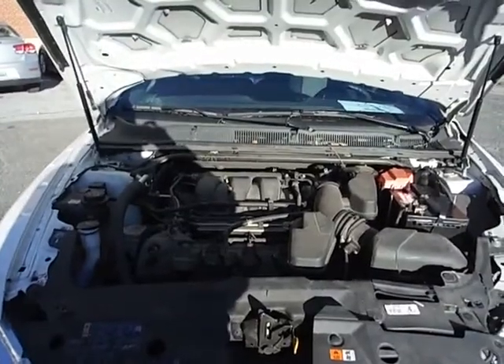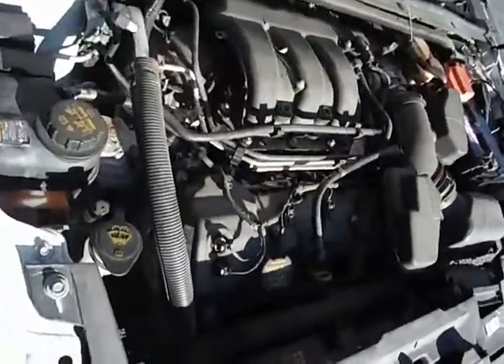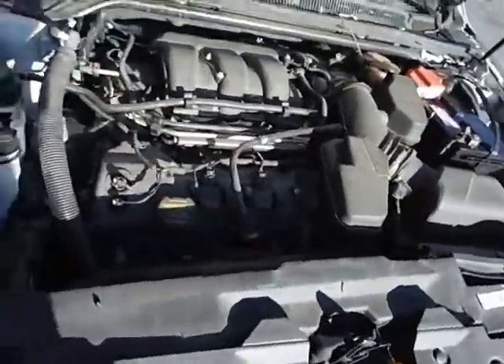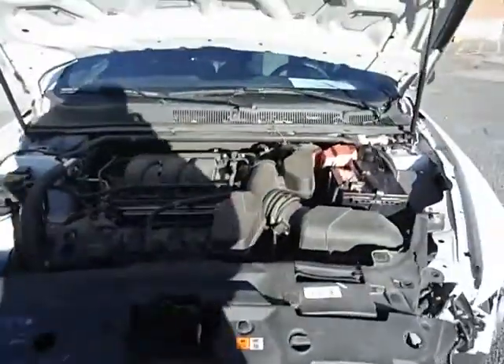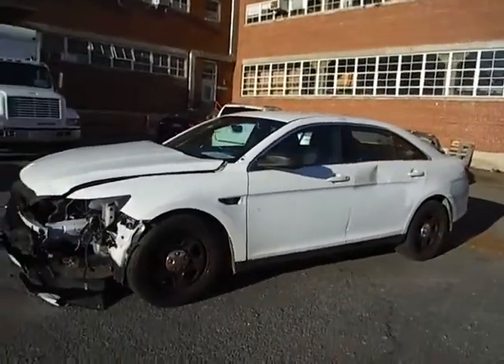Lot number 20512. We have a 2014 Ford Taurus. The vehicle started right up and did not need a jump. It has crash damage on both sides of the rear doors.